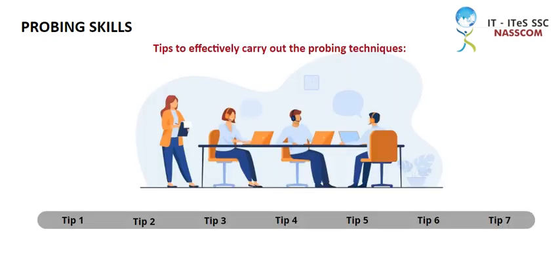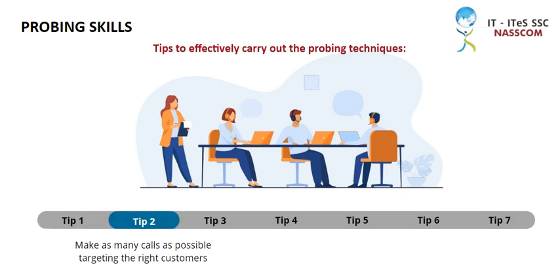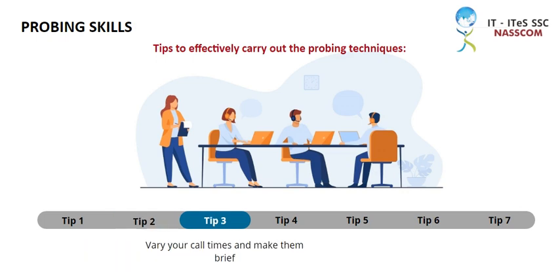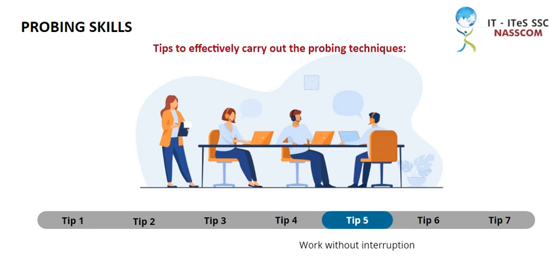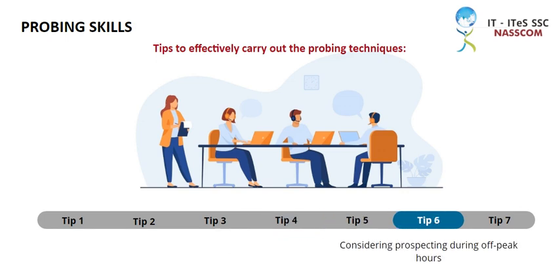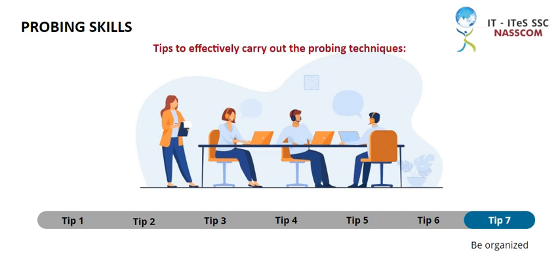Let us now take a look at some tips to effectively carry out the probing techniques: Make an appointment to prospect. Make as many calls as possible targeting the right customers. Vary your call times and make them brief. Be prepared with a list of names before you call. Work without interruption. Consider prospecting during off-peak hours when conventional prospecting times don't work.